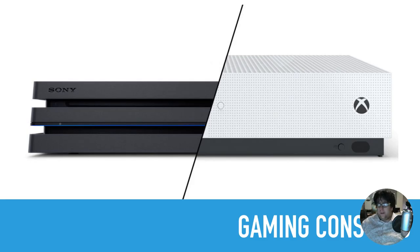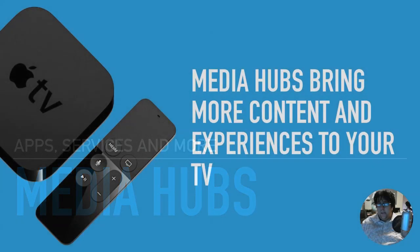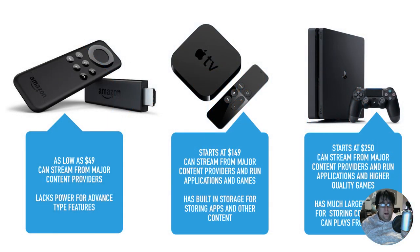You may also want to take another look at your video game console, because a lot of new gaming consoles have ways to digitally record TV too. Now, with free digital over-the-air out of the way, let's talk about media hubs. Media hubs are a way to get content and experiences onto your main television screen. There are different types — stick media hubs, like the Amazon Fire Kindle Stick and Google's version — these can get very cheap, as low as $49, and stream content from major providers like Netflix, Hulu, and Amazon Video.